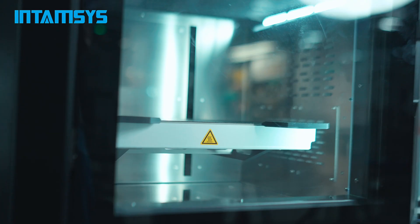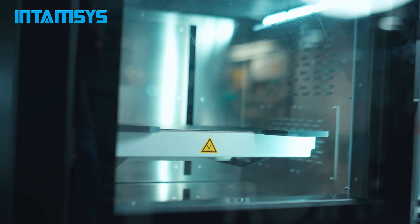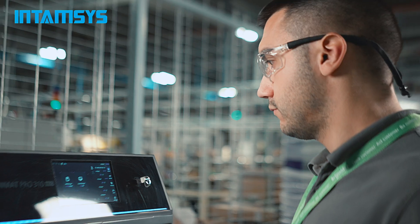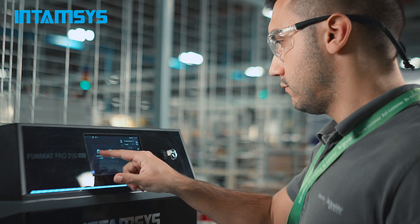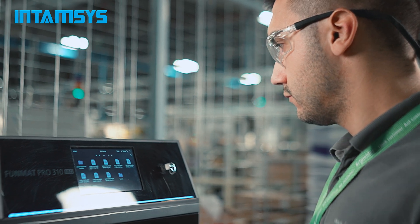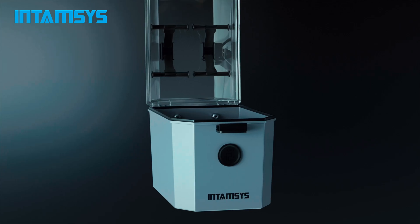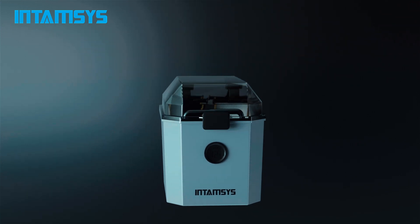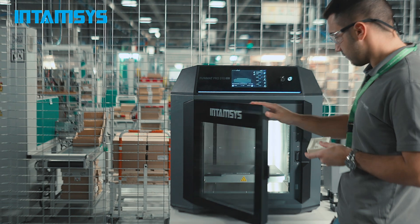The advantages of the Intamsys 310 NEO are the enclosed and heated build volume, which greatly enhances the printing of engineering materials. The automatic bed leveling is very easy to use. Another great advantage is the open material system, which is very good because we can use materials from almost every single supplier.